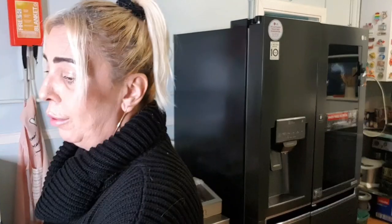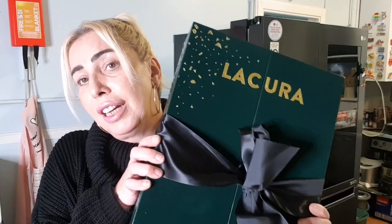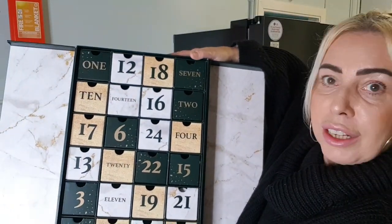Now let me show you what I got from Aldi. The first thing I picked up is this beauty advent calendar — it was the last one on the shelf. It's '24 Days of Beauty' by Liqueura — they do some fab dupes for high-end stuff. It was reduced from 40 pounds to 25 pounds. It's in this beautiful green and gold velvet box — absolutely gorgeous inside.